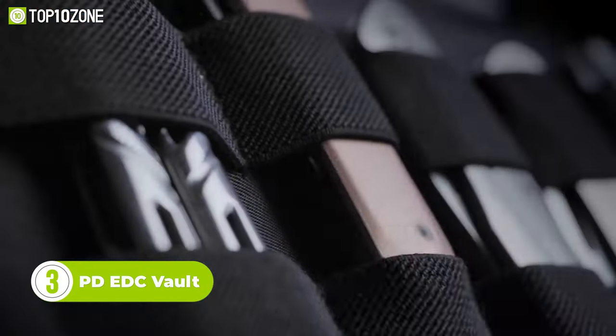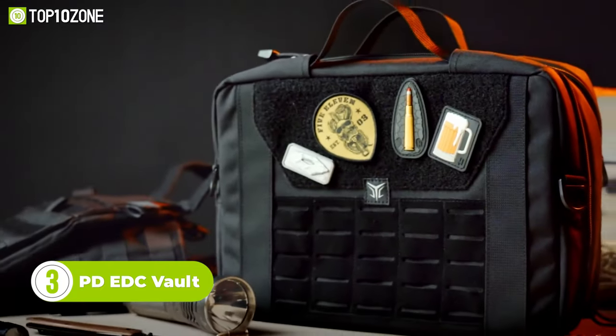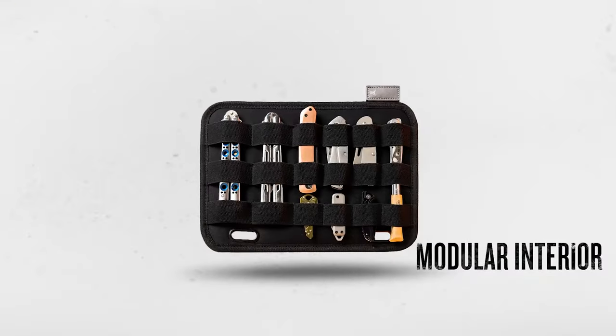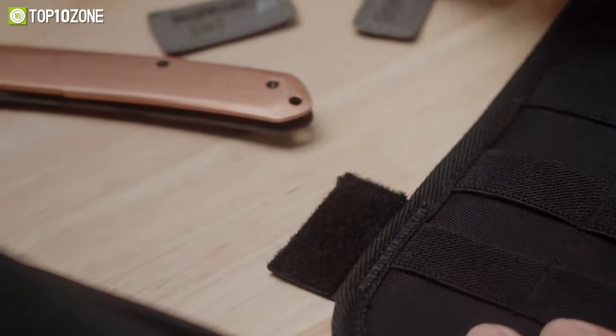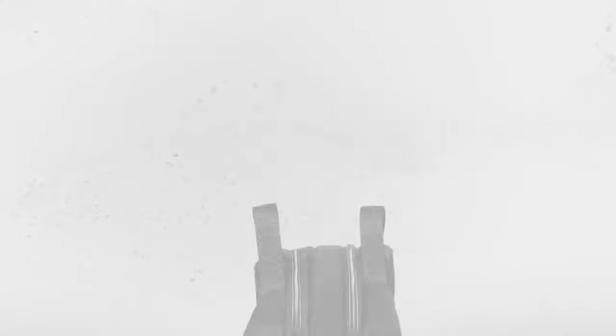Are you tired of rummaging through your bag trying to find that one item you need? Look no further than the PD EDC Vault, the ultimate solution for organizing and packaging your EDC gear. Inspired by book pages and folders, this durable, modular, and versatile bag allows you to configure it in a way that's best for you. Its removable flex panels offer ultimate EDC carry flexibility, making it perfect for daily use, automobile, medical treatment, and mountaineering.